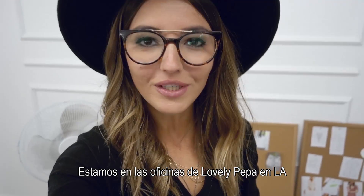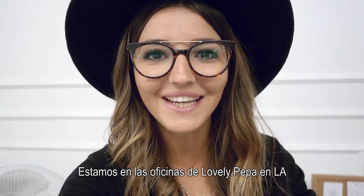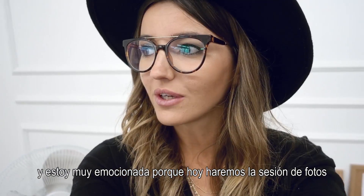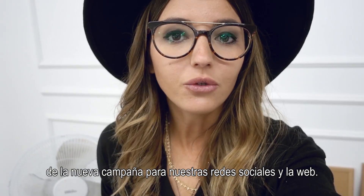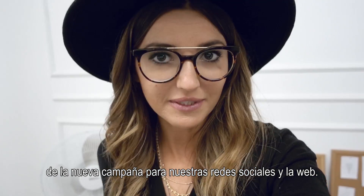Hello guys! So we are at the lovely Beba headquarters in LA and I'm really excited because today we're gonna be photoshooting a new campaign photos for our socials and for our website.